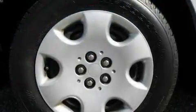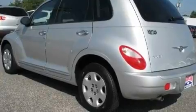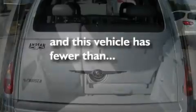Full power accessories, a CD player, a rear spoiler, a Sentry key theft deterrent system, a passenger side vanity mirror, a low tire pressure indicator, a rear window defroster. And this vehicle has fewer than 33,000 miles on the odometer.